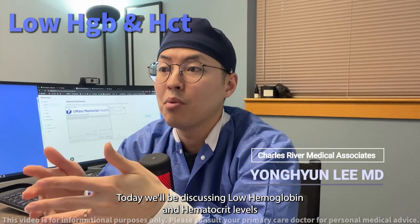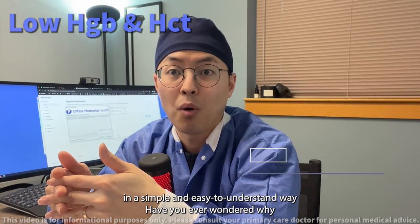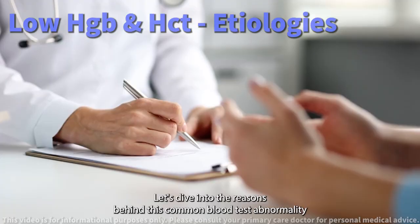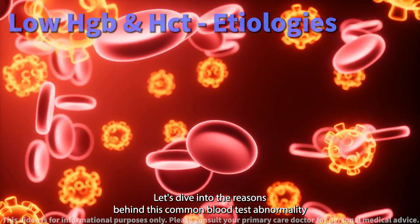Today we will discuss low hemoglobin and hematocrit levels in a simple and easy to understand way. Have you ever wondered why some people have low levels of hemoglobin and hematocrit in their blood? Let's dive into the reasons behind this common blood test abnormality.